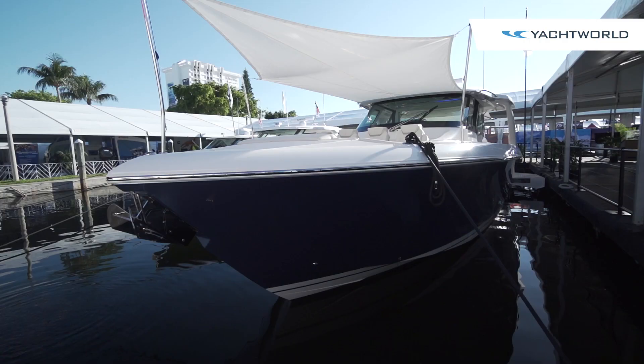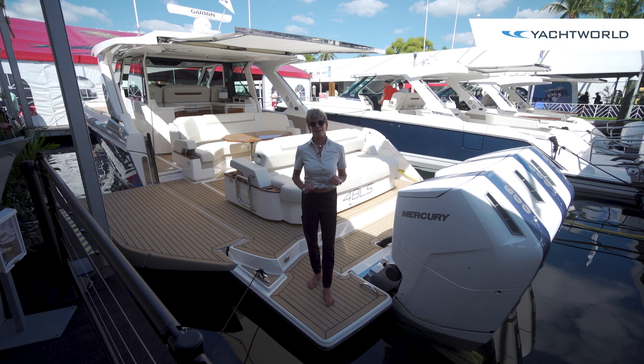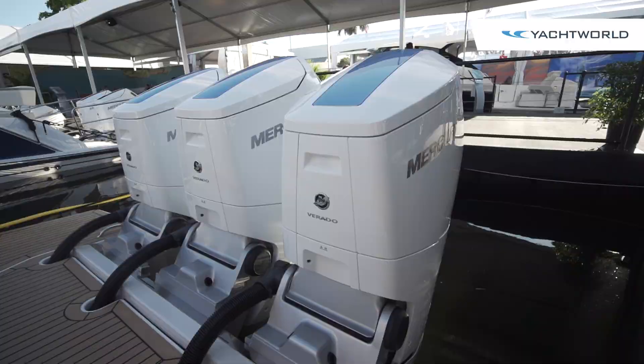The very name Tiara conveys royalty, and this is indeed one of the crown jewels of the Tiara range. They went from 34 to 60 in their luxury cruiser line and created the luxury sport line specifically for outboards, and as you can see they went all the way here with the Mercury V12 600s.